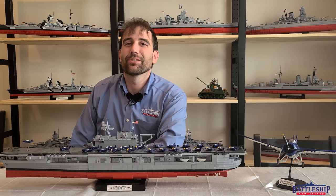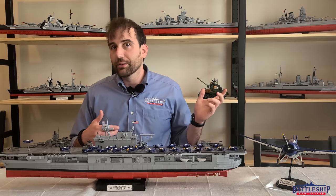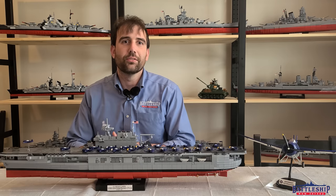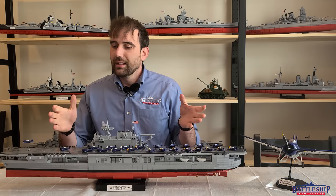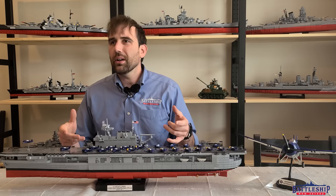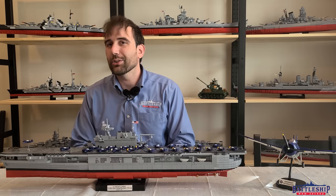Hi, I'm Ryan Szymanski, Curator for Battleship New Jersey Museum and Memorial, and today we're playing with Kobi Bricks again. For today's video we're going to use Kobi's USS Enterprise kit to talk about the different combat power between a battleship and an aircraft carrier.